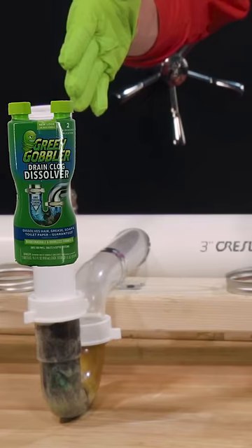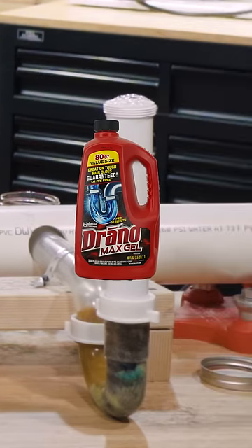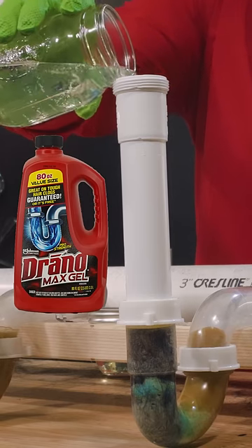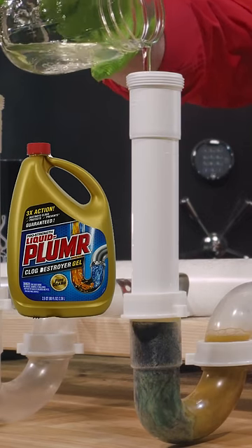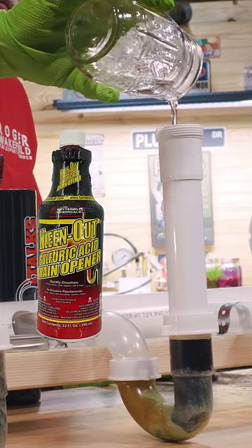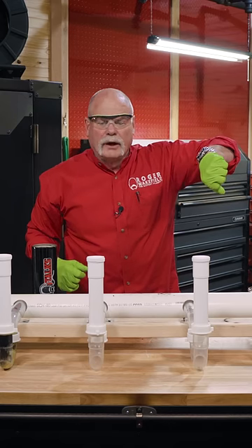Today we're putting the most popular drain cleaners to the test to see which one is the best for unclogging the most common pipe stoppages. I'm gonna pour eight ounces in each one. We're gonna leave the cameras going and give it 30 minutes to an hour to see what happens, and we're just gonna sit here and watch the clock run.